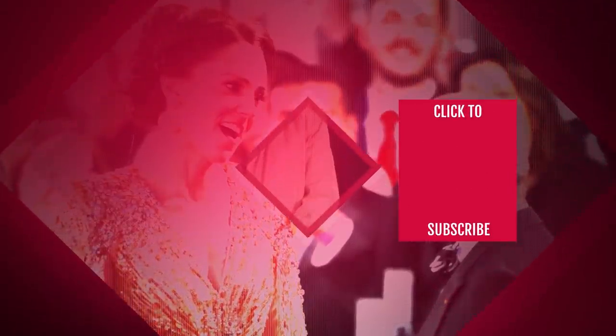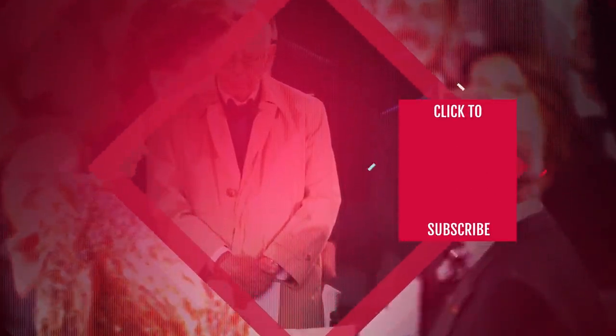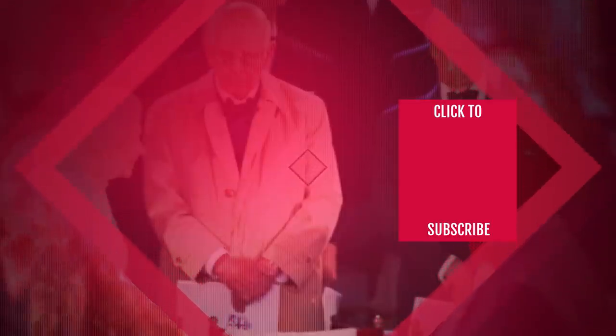Check out one of our newest videos right here! Even more Nicki Swift videos about your favorite royals are coming soon. Subscribe to our YouTube channel and hit the bell so you don't miss a single one.